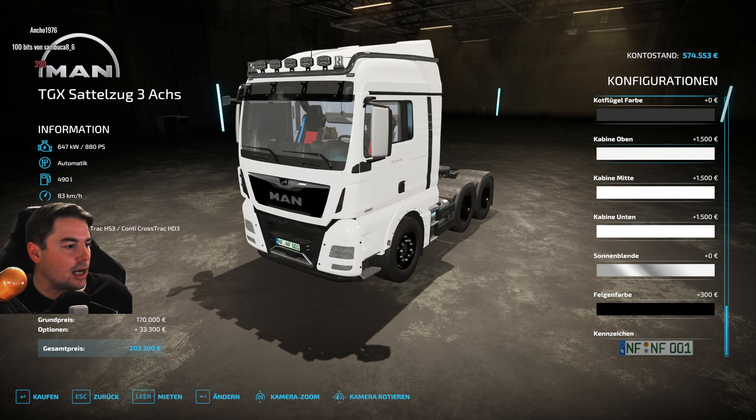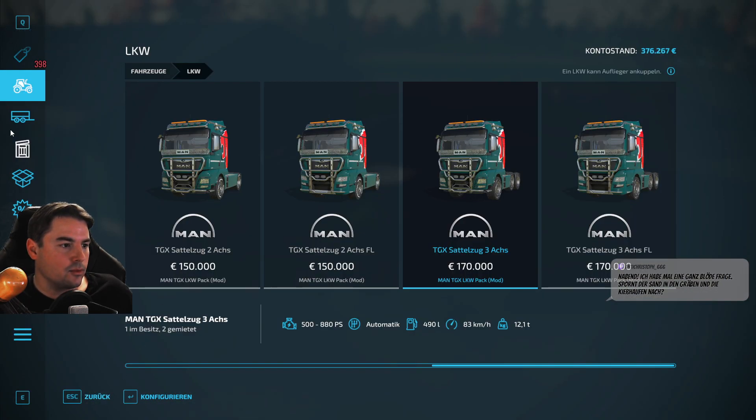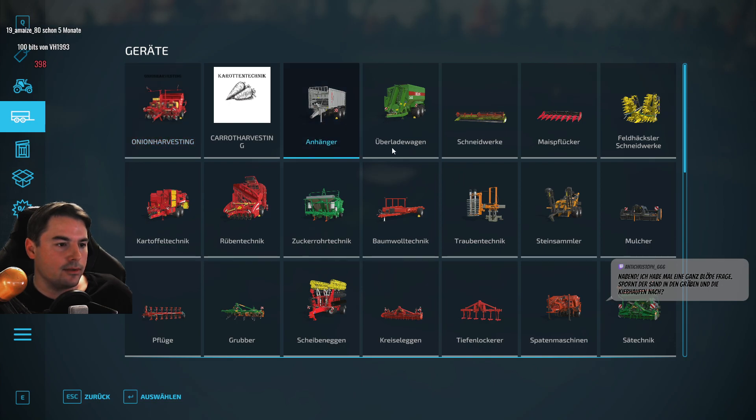Wir können ja mal alle reinschreiben, mal gucken, wie viele unterschiedliche Meinungen wir kriegen: Welche Farbe würdet ihr für euren LKW nehmen? Bleibt doch mal rein, die Leute. Bin mal gespannt, ob sich da irgendeine Farbe durchsetzt, oder ob tatsächlich jeder eher kreativ irgendwas Eigenes sich zusammenstellen würde. Wäre mal interessant zu wissen. Meiner ist jetzt definitiv weiß.